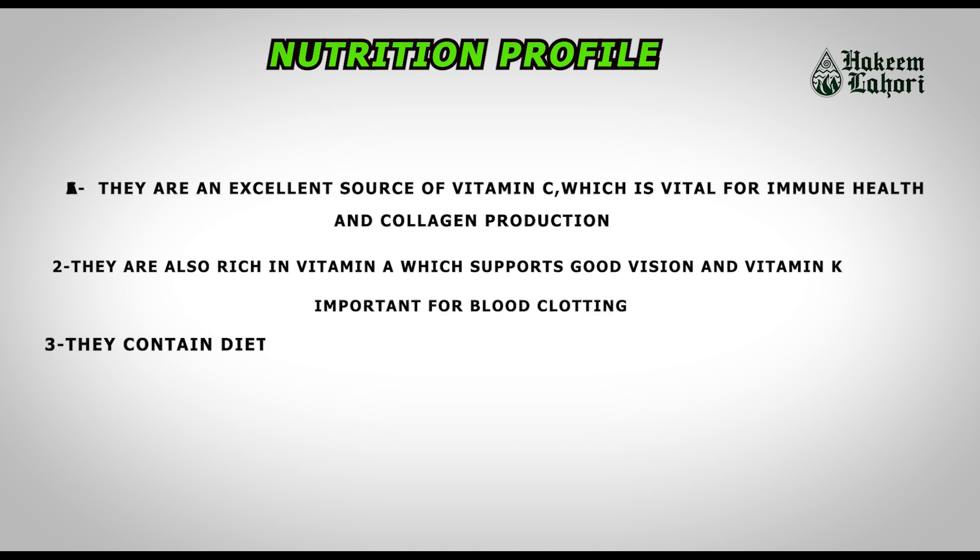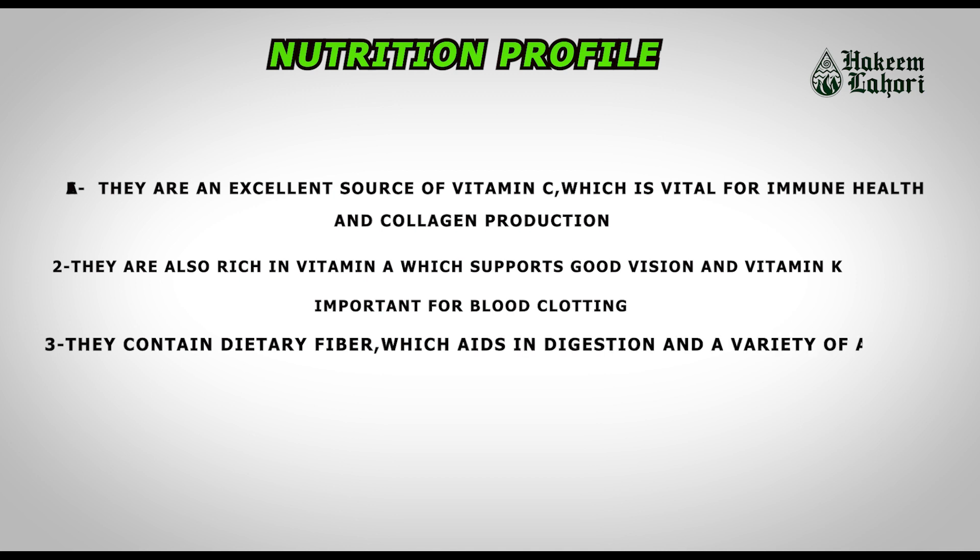Moreover, they contain dietary fiber, which aids in digestion, and a variety of antioxidants that help protect the body from oxidative stress.